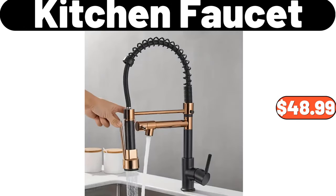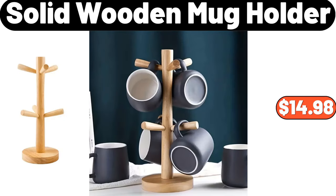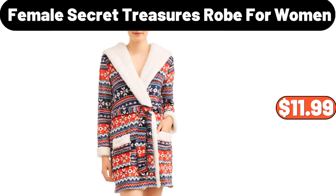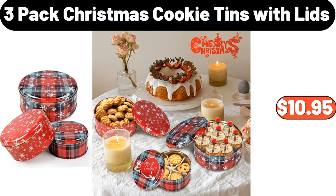Kitchen Faucet, $48.99. Solid Wooden Mug Holder, $14.98. Plastic Cup Storage Rack, $15.99. Female Secret Treasures Robe for Women, $11.99. 3-pack Christmas Cookie Tins with Lids, $10.95.